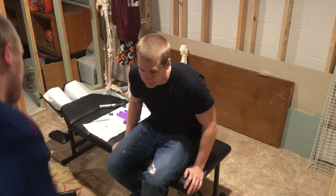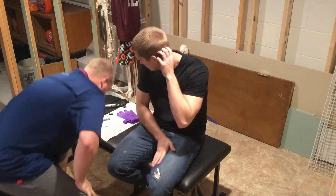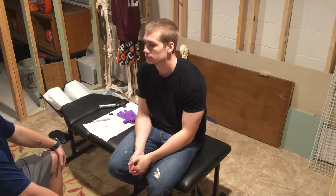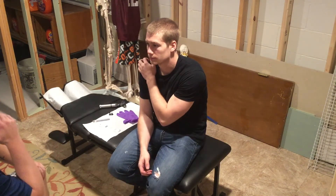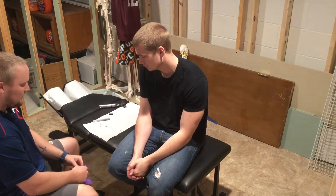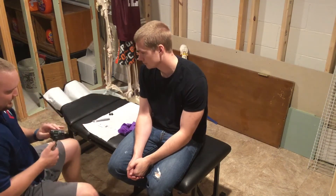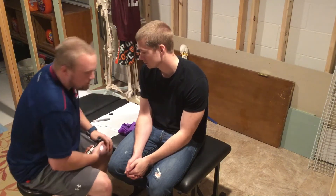Hey Brandon, I'm Tyler, how are you doing? Pretty good. I'm going to check out your nose, oropharynx, and your mouth today. I'm going to look at your nose to see if it's deviated — externally it looks pretty good. I'm going to go in your nose with the otoscope and check your nasal mucosa and turbinates.